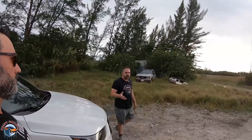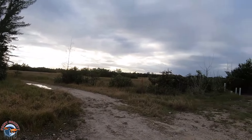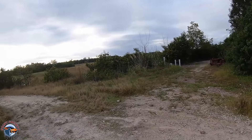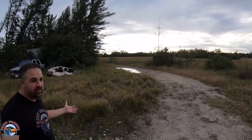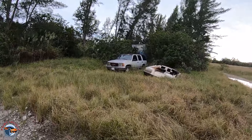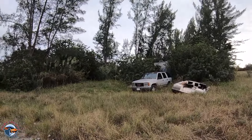So if you don't know where we're at, we're in South Florida, in what is the Everglades. It seems like a place to dump cars — it also seems like a place to dump other things, bodies hopefully not. So let's go check this out.